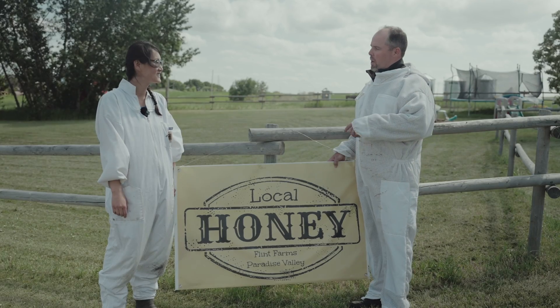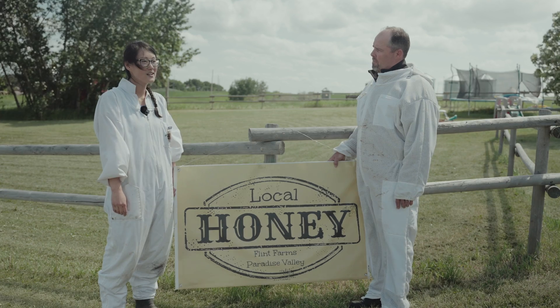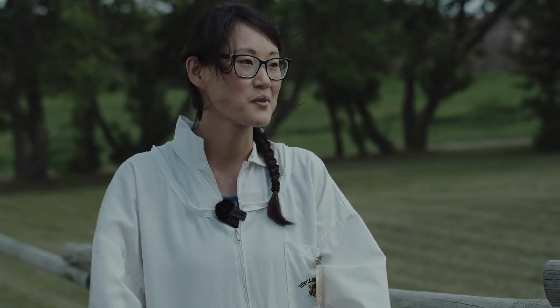So besides honey, what other products do you guys have? I've seen candles before — what all do you have? We have 13 different kinds of honey, like cinnamon honey, lemon honey, strawberry honey, raspberry honey, coconut honey. And I make lotion and lip balms with our honey and beeswax. And then for bee products, we have bee pollen, propolis, honeycomb, and honey sticks. Everything about bees, we have a little ton of it.